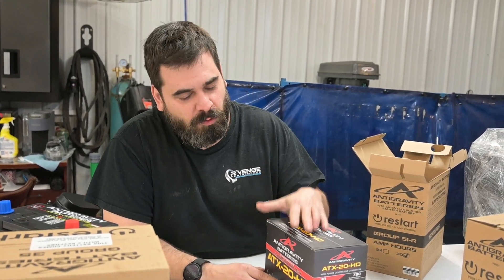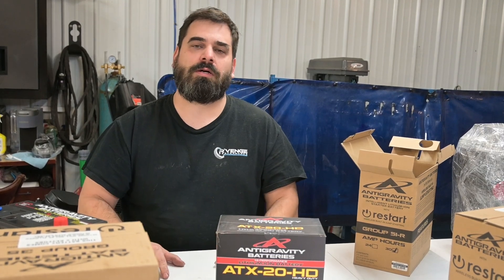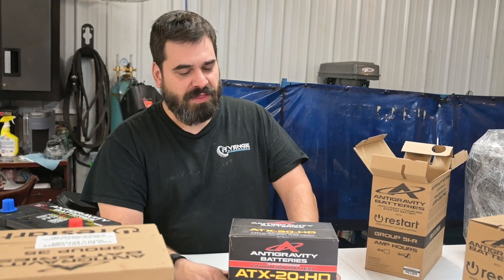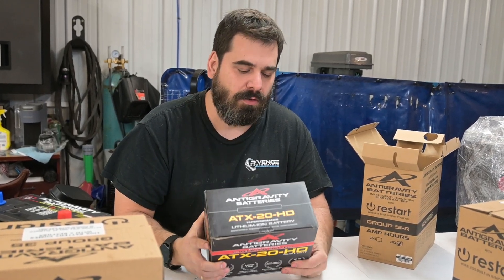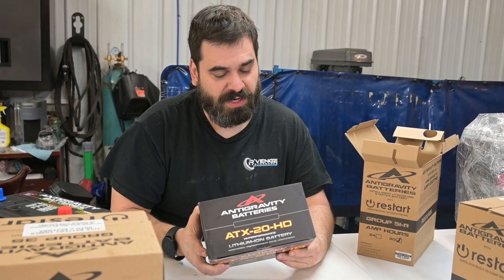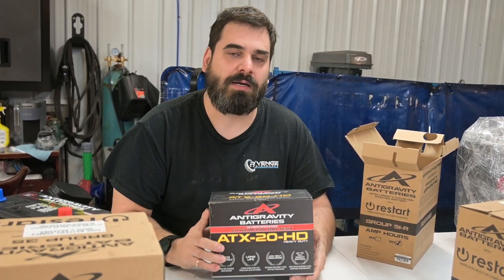These are a safe, reliable way to lose some weight while still having great starting power. They don't have any of the disadvantages of running a tiny motorcycle or lawnmower battery in your car. One of these smaller Group 51 units is around $250 — in the range of a normal quality battery price. And you get 780 cranking amps out of this tiny little battery, which is enough to start pretty much any V8 unless you're running really high compression.